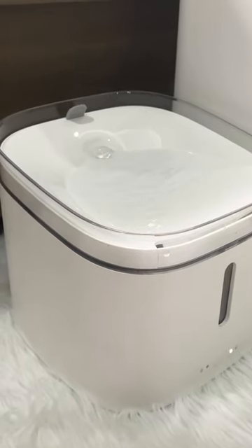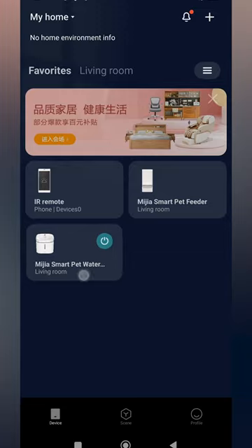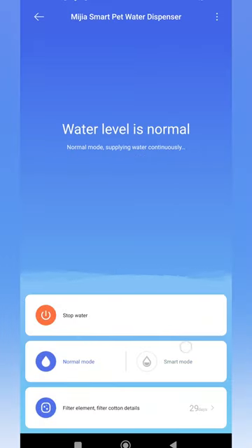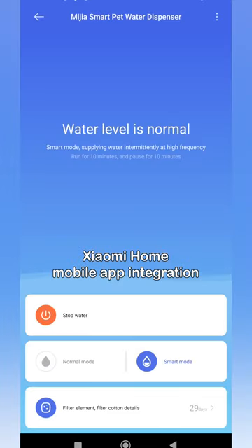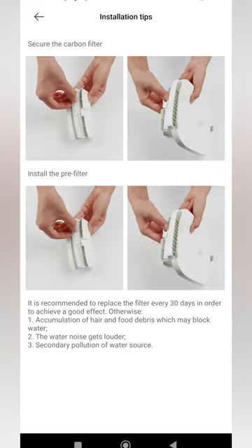Flowing water represents a clean and reliable source of water to small animals like dogs and cats. Paired with the Xiaomi Home app, it can push reminders to your phone when it is necessary to add water or clean the fountain.